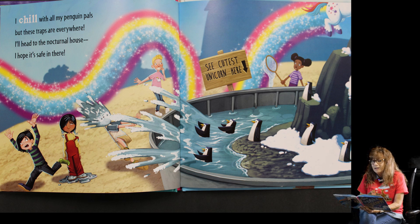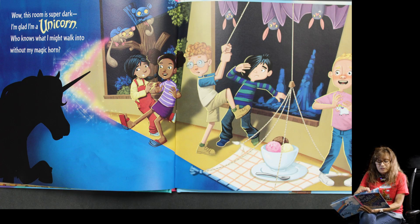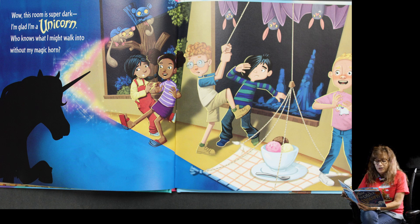Nocturnal means the animals that sleep at night. This room is super dark. I'm glad I'm a unicorn who knows what I might walk into without my magic horn. Do you see the bats hanging upside down? They sleep in the night time.